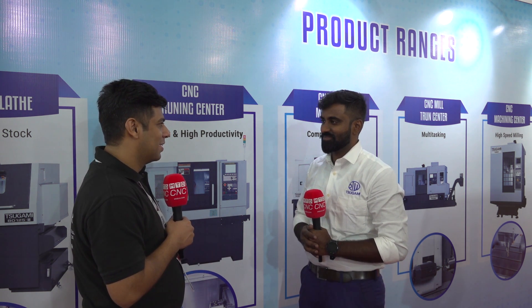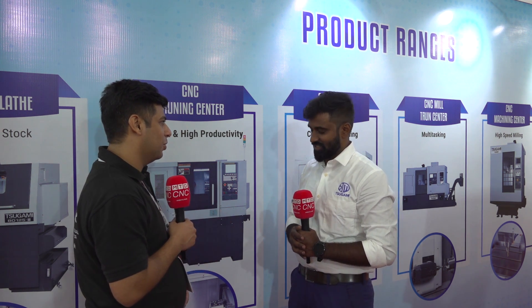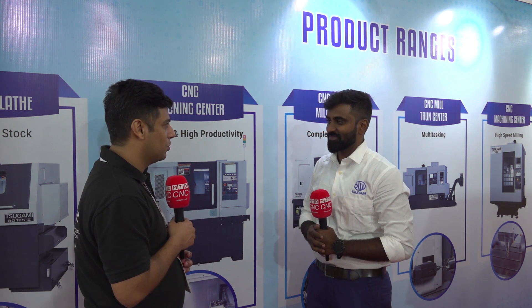Thank you Ravi, thank you for inviting us here, it was a pleasure talking to you. Yes sir, thank you — we learned a lot from you today. Thank you.